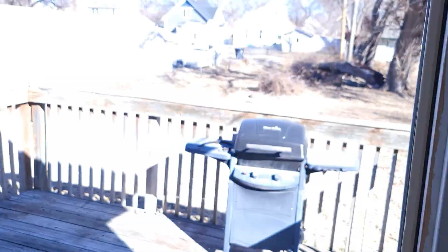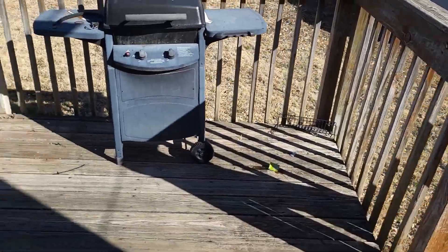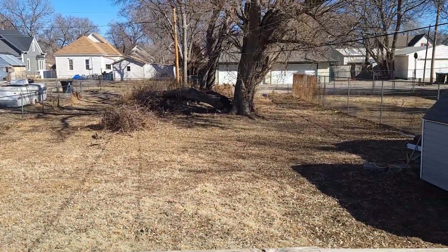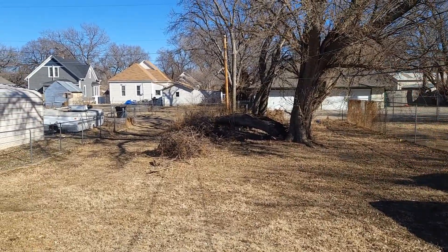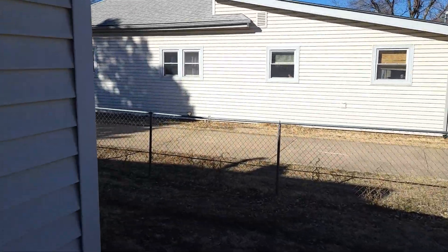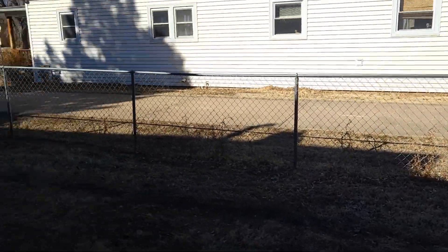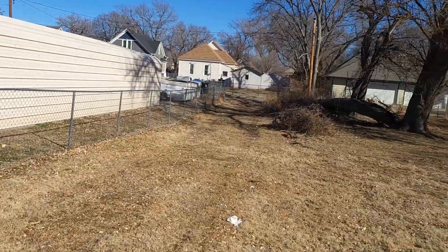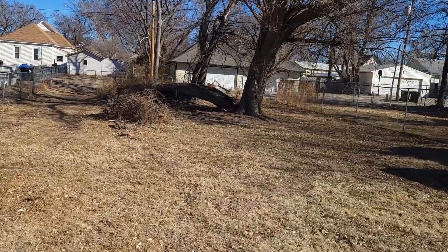In the backyard, you will be met by the deck as soon as you walk out, where you can put your grill. Your backyard goes all the way back to the alley back there. You do have alley access all the way from the front — it wraps around all the way to the front of the house, so you don't have to go out into the street; you can go out into the alley.